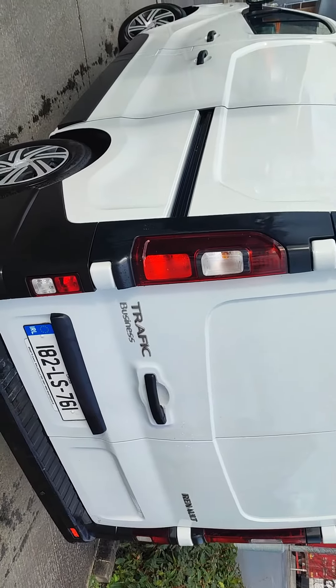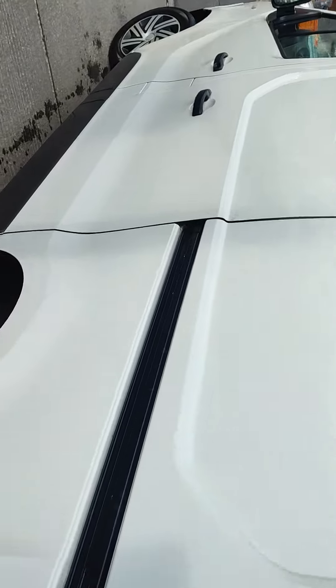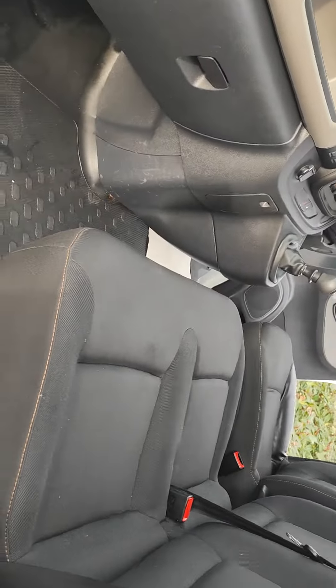This is a 2018 Transit, 18-2 actually, traffic business. Nice van, side sliding door as usual. Inside she's ply-lined as you can see. Fresh valet in the cab, just done — it's nice and fresh inside.